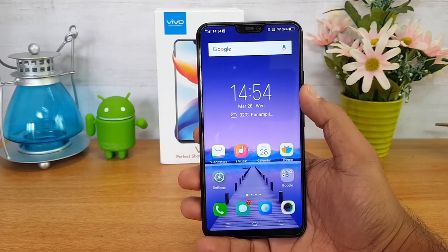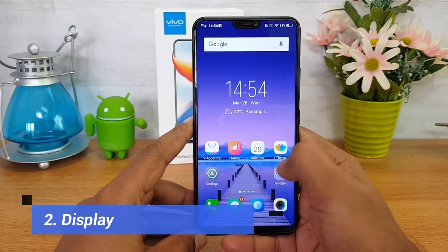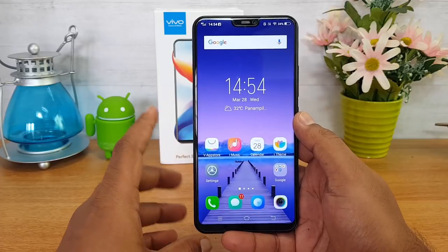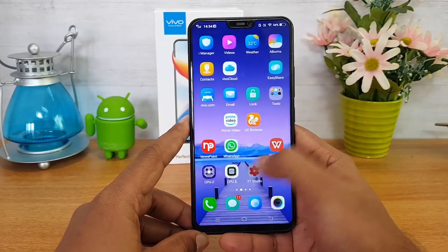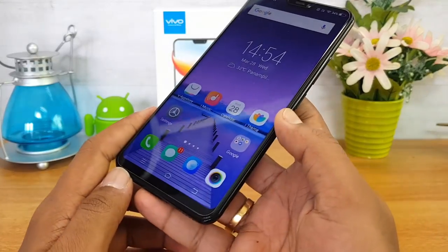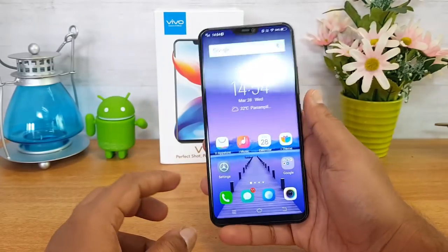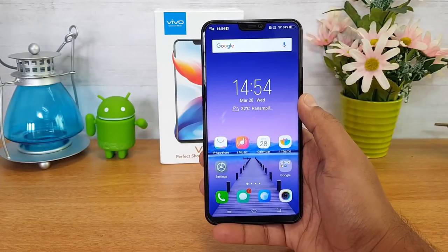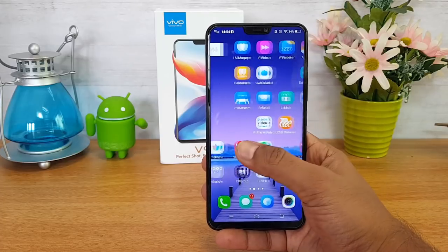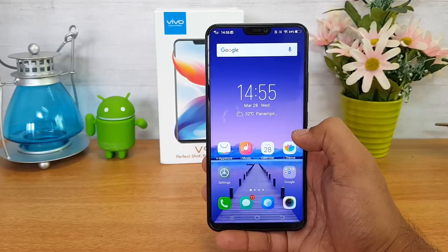The next feature is the display. We have a 6.3 inch full HD plus resolution display with a 19x9 aspect ratio. The touch response is very smooth, the viewing angles are really good, and the color reproduction is pretty spot on. If you love watching movies or playing games, this display is definitely a treat.